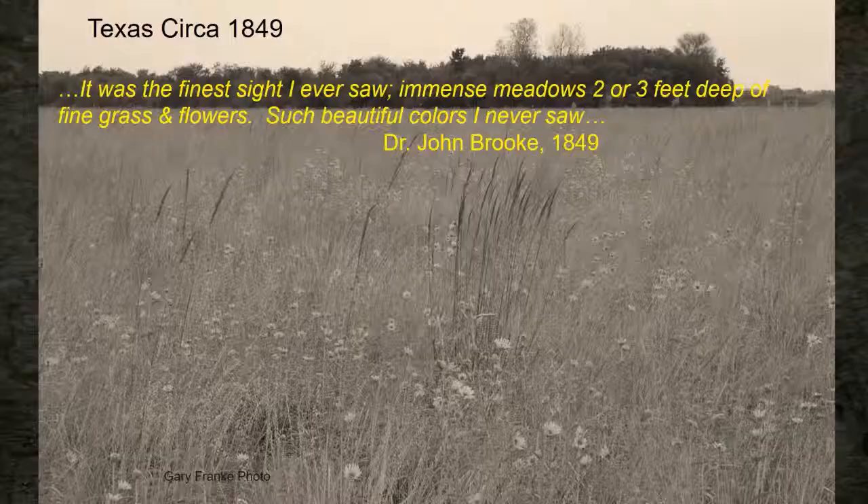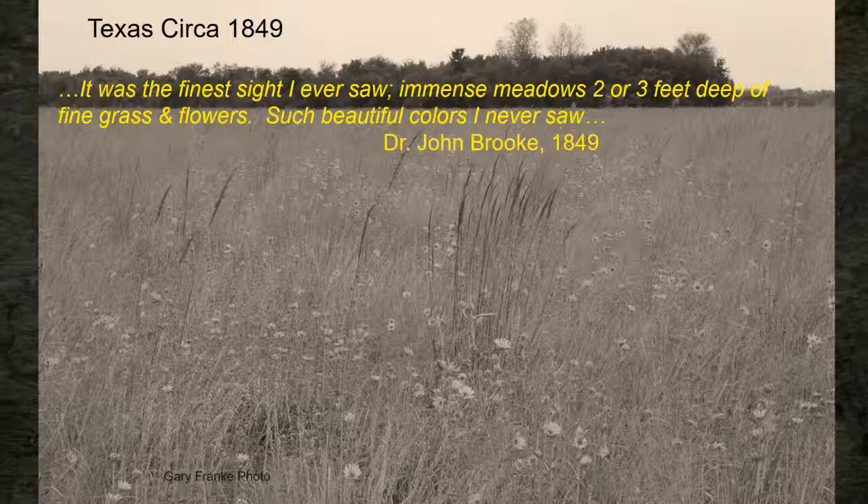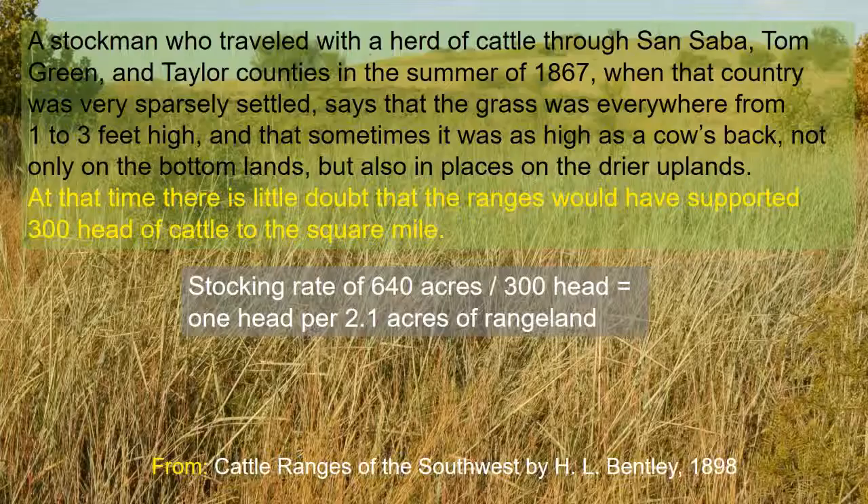Dr. Brooke wrote in 1849: 'finest sight I ever saw, immense meadows, two or three feet deep, of fine grass and flowers.' So we've had a history of good rangelands, but the problem was a lack of range management from the early days. This publication, Cattle Ranges of the Southwest by H.L. Bentley, is available online as a PDF — I'd encourage you to read it.